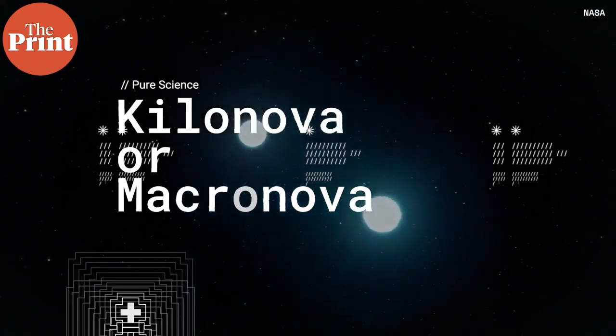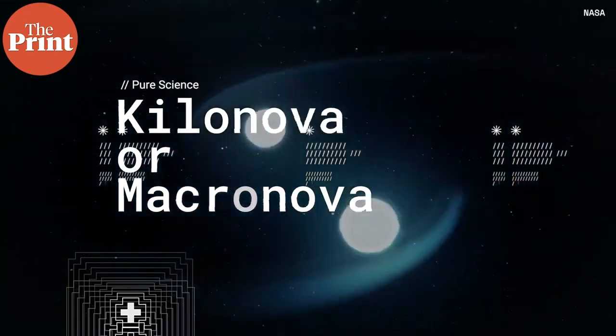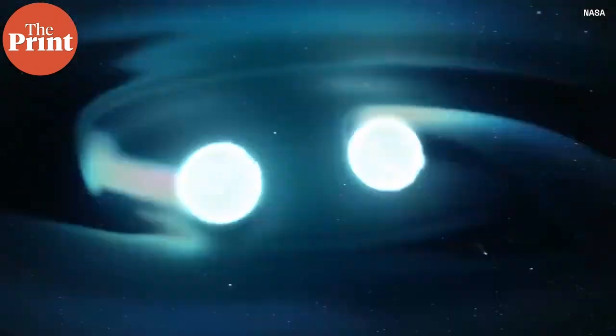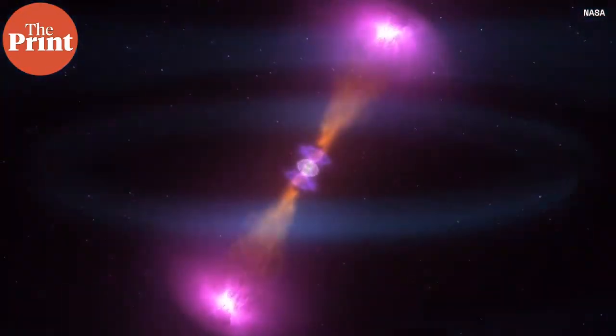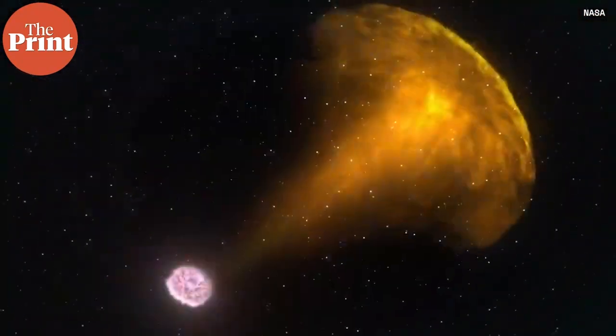A kilonova, or macronova, also happens in a binary system, but this time with two neutron stars or a neutron star-black hole pair. When these two objects revolve around each other and eventually collide, there is a kilonova explosion. These explosions are not as bright as supernovae in visible light and are detected as gravitational waves, though they glow very bright in other parts of the spectrum.